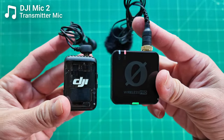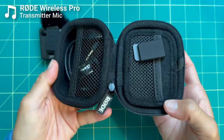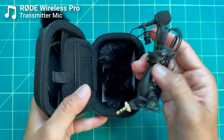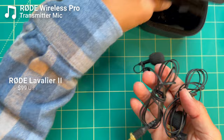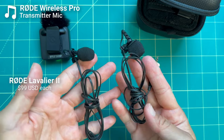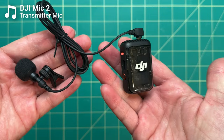You can also plug in a 3.5mm wired lavalier microphone to both transmitters, and this is where Rode starts to shine. The Rode Wireless Pro kit includes two wired lavalier microphones, each valued at about $100. Rode sells them on their own and they're pretty high quality, so it's really nice to have those included in the price. DJI, for the first time, does sell their own wired lav mic for $39, but it is not included in the kit — you have to buy it separately.